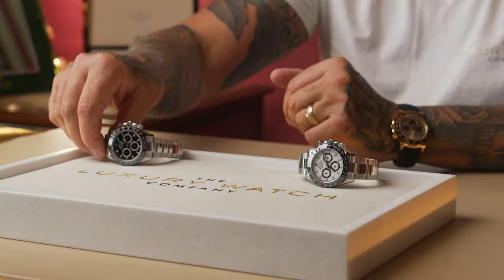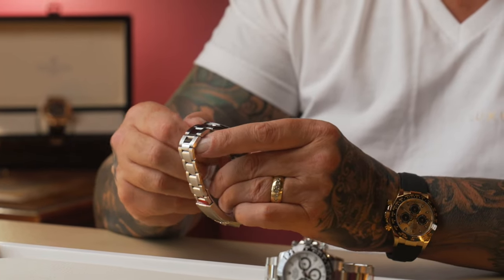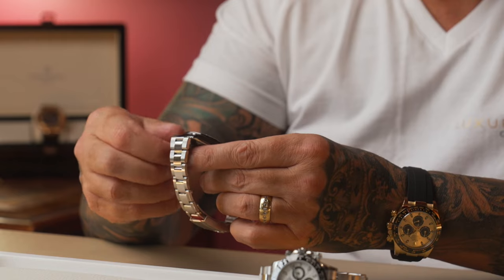Just to show you what the Daytona is actually made for, I'll pick up the black one. I'm going to give it a quick wind, set it, and then show you the chronograph functions — the start, stop, and reset. I'll give it a little wind there just to get it going, and then the top pusher here is the stopwatch start function.